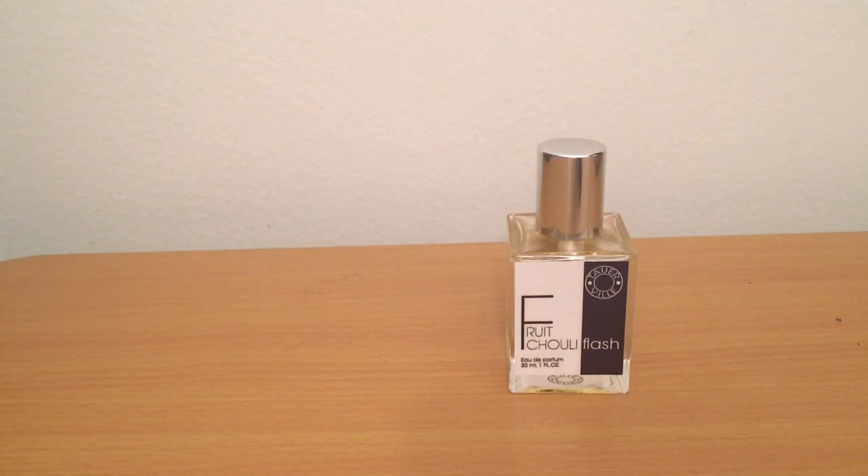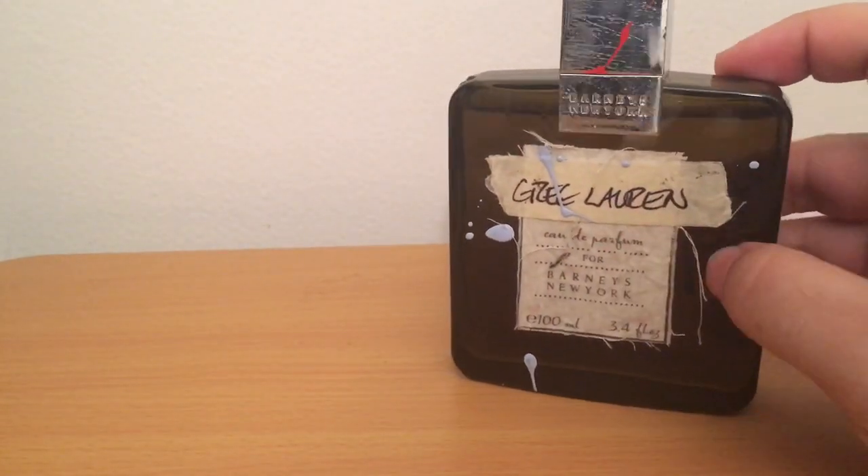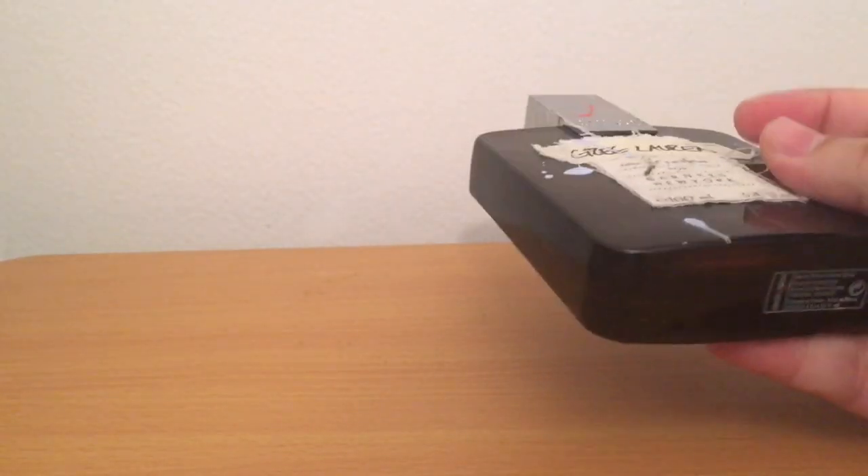Some of the Serge Lutens ambers like Amber Sultan and Arabie are great but pricier. Guys, if you want a niche amber and you don't have much money, get this one — spend $60 and you're set. Vanilla Flash is a great way to get a vanilla fragrance for not much money, and Incense Flash and Rose Flash are just great ways to fill out your collection without spending a lot.